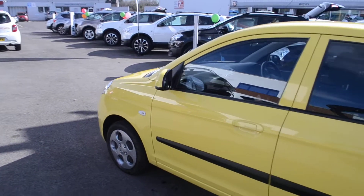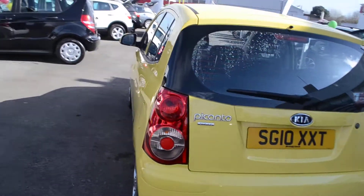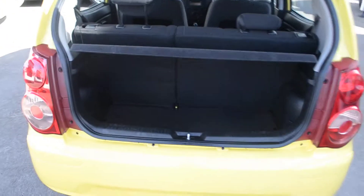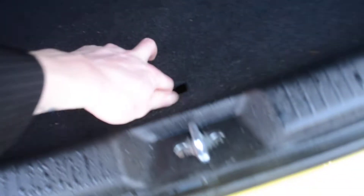Now if we go round and take a look at the boot. As you can see we have a small parcel shelf. Fairly decent sized boot for a vehicle of this size, and there is a puncture repair kit underneath should you ever need it.